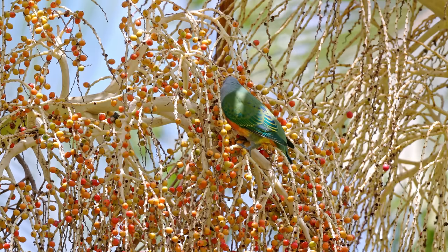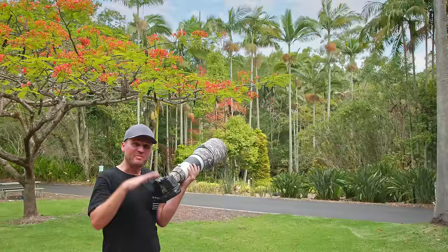I walked back a little bit because I saw some birds high up in the tree. Being up on this hill and using 1200 millimeters of focal length should allow me to get some nice shots.